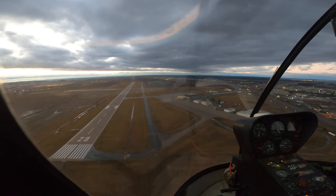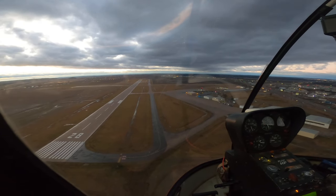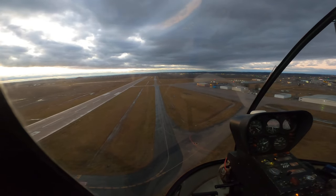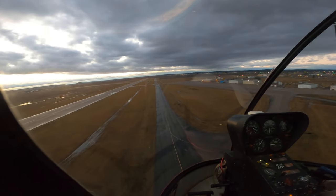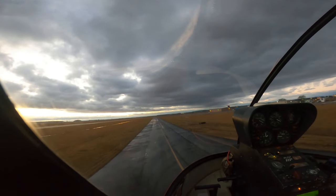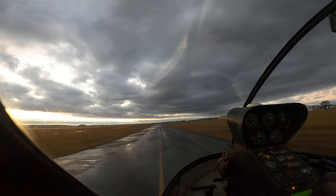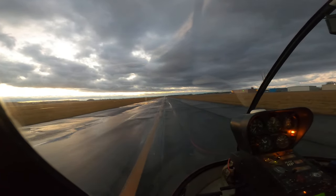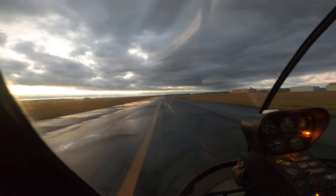A little bit on the collective, keeping a good 65 on the descent — this looks pretty good. And then we'll start a little flare and flare into it. Now we're float, float, float. Down with the skids, up with the collective. We're on the ground.